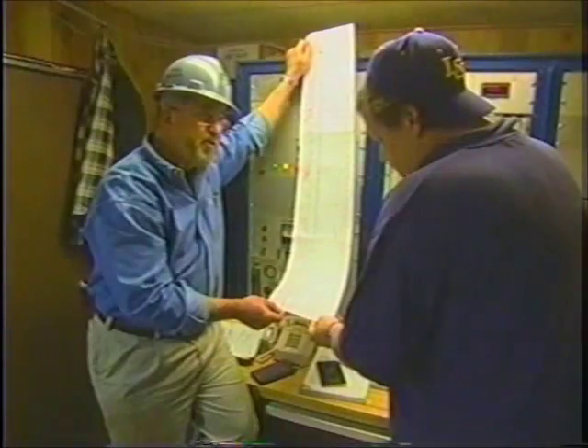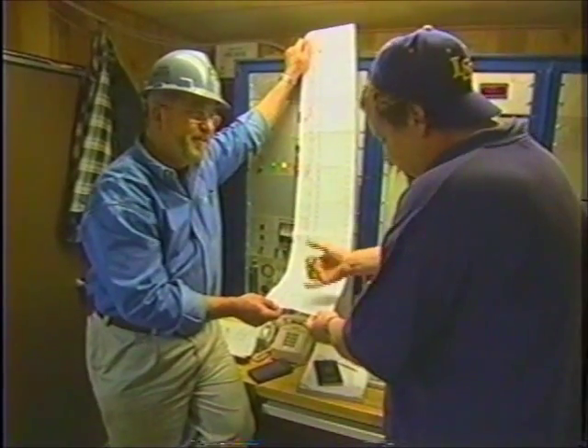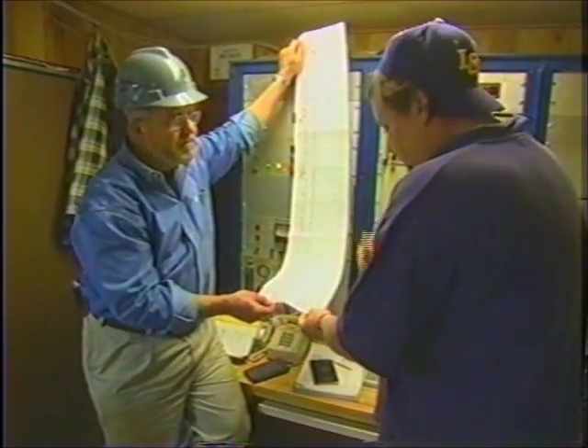Mike showed me all the different measurements and scientific indicators that today are used to determine whether a well has enough gas or oil to be profitable. Is that sort of the modern-day equivalent of a gusher? Well, to be honest with you, there are a lot more things involved, but those are good indications. In this business, nothing's guaranteed. So far, so good. It looks good.